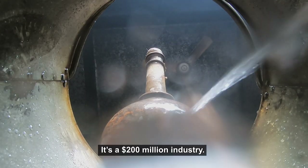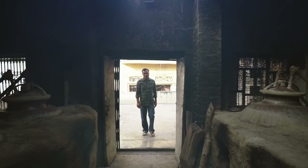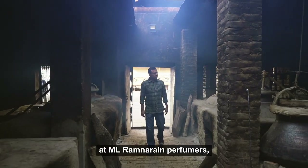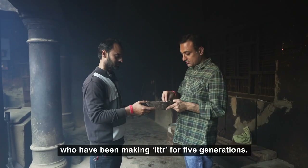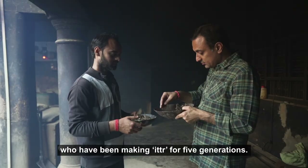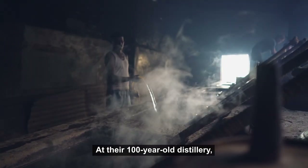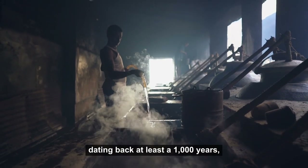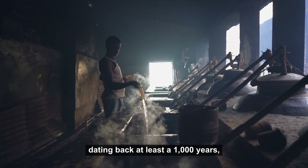It's a 200 million dollar industry. Pranjal Kapoor is a partner at ML Ram Narayan Perfumers, who have been making itra for five generations. At their 100-year-old distillery, they still use an artisanal process dating back at least a thousand years.